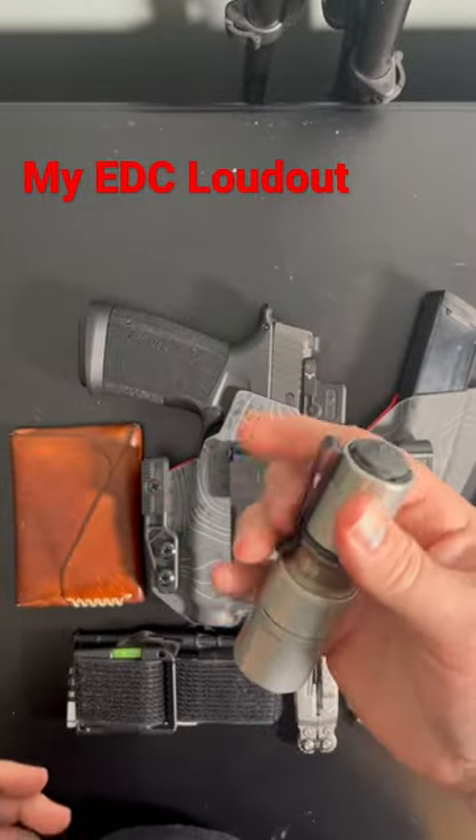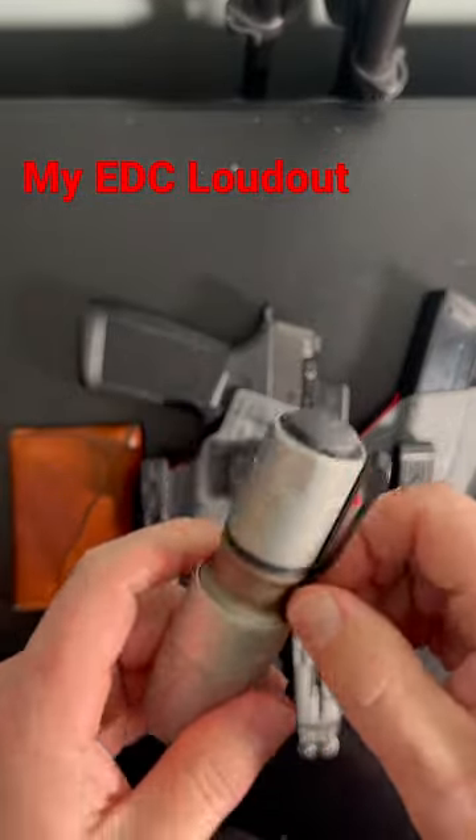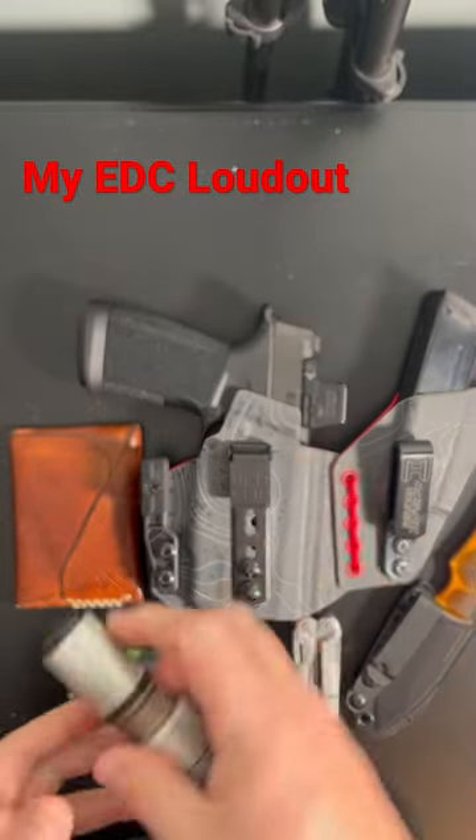I find plenty of power out of this guy. It has their new updated metal pocket clip, which I really like. Carries a lot deeper in my pocket. So that's my flashlight.